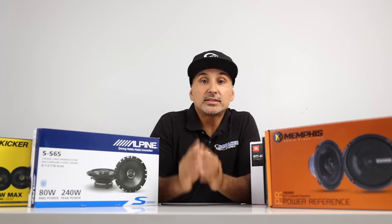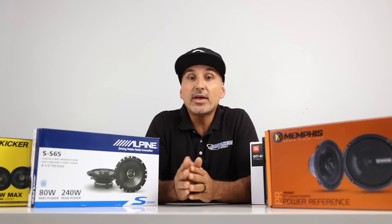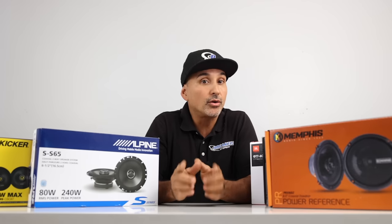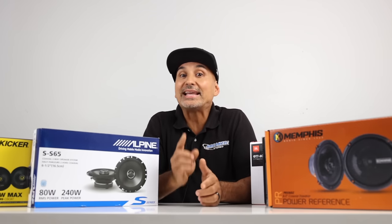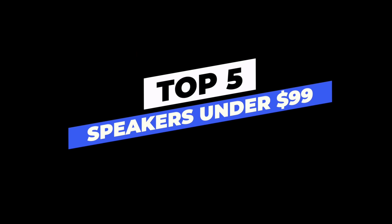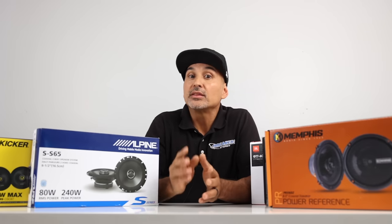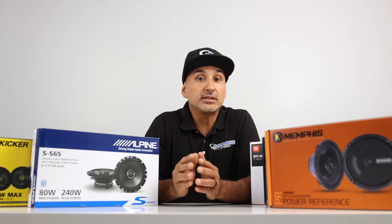My name is Josh. I'm with Breakers Stereo. All the speakers under review will work whether you're running an amplifier or not, but you won't be able to reach their full potential unless you power them up with an amplifier. As we review these speakers, we'll go over some key features, the specs, and finally we'll head to the display room and fire these things off.